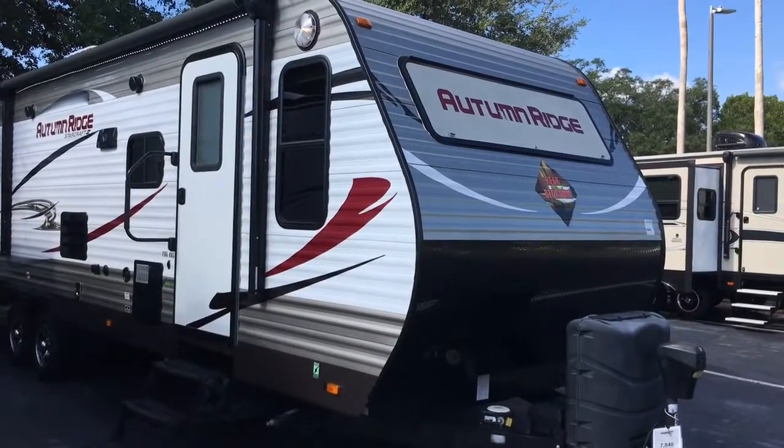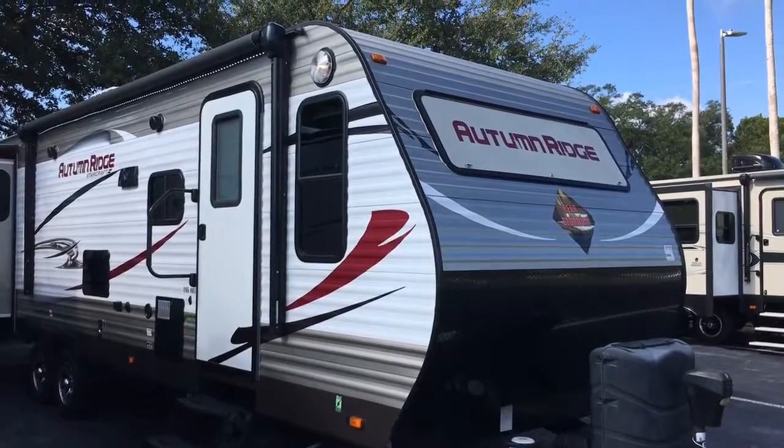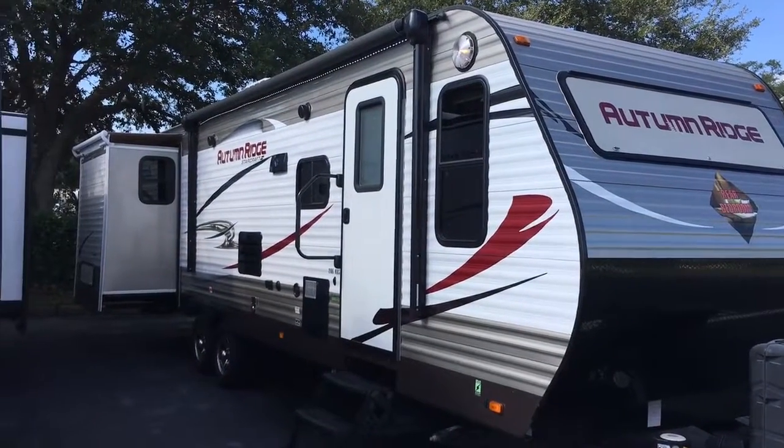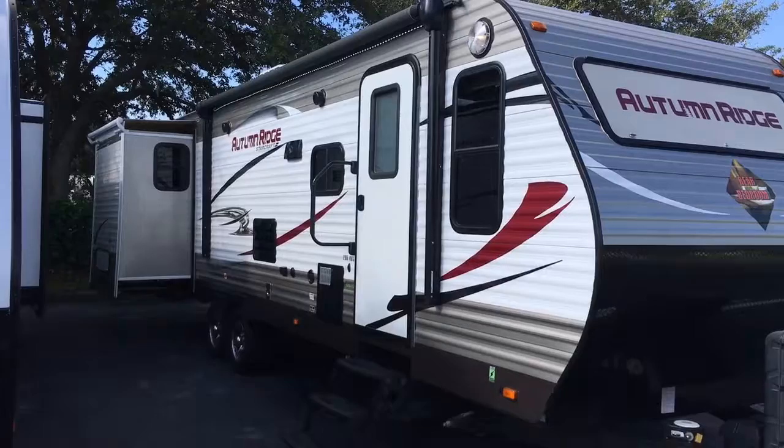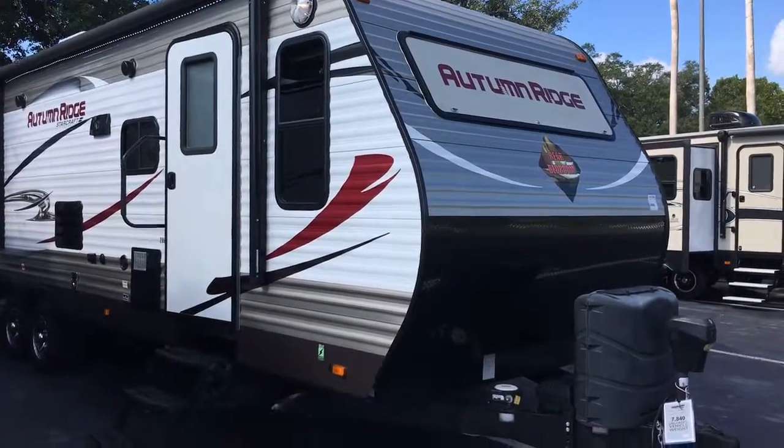Today I'm going to shoot you a quick video of a 2016 Starcraft Autumn Ridge 286 KBS. Great floor plan, rear bedroom, huge bathroom in this thing, nice size living room. All in all, great shape.